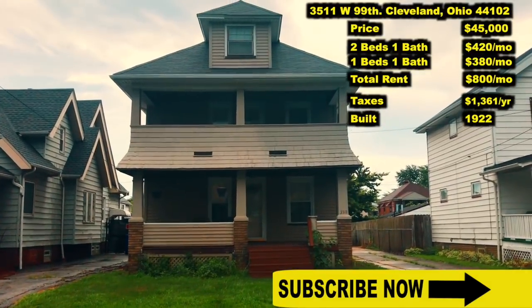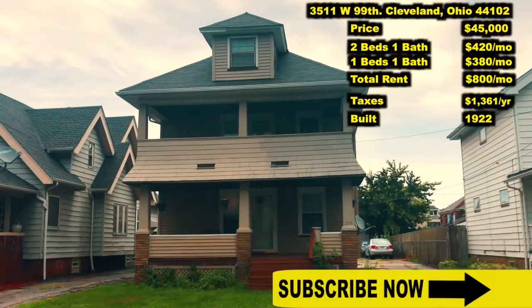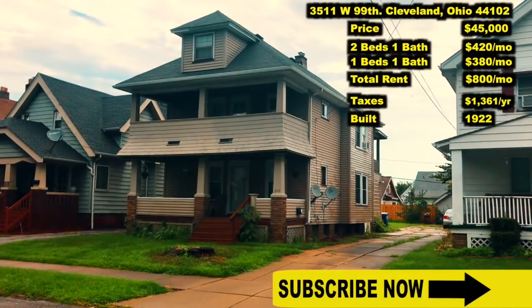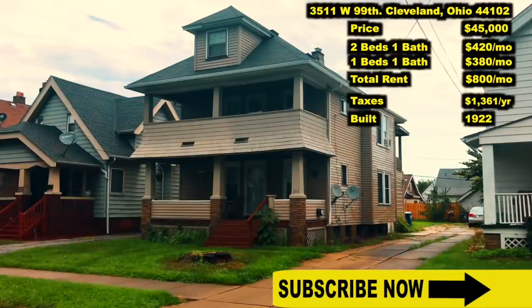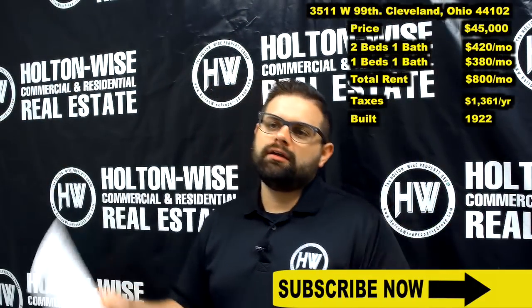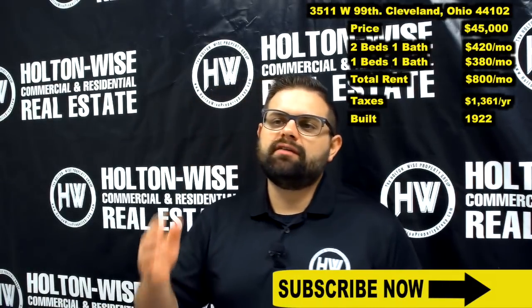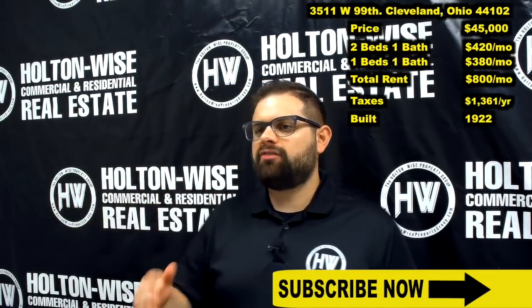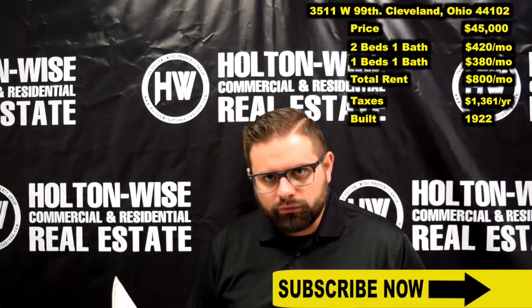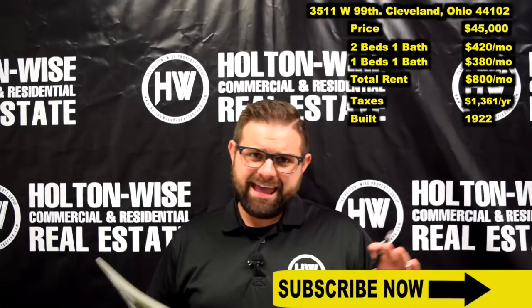The downstairs unit: one bed, one bath. The story behind this duplex — there's a lot going on here that's going to explain that huge discounted price. We have a landlord who is more or less a hobby landlord. He has never gone into this business as a profession. He's had this property for over 20 years and this is the only rental property he has ever purchased and owned.